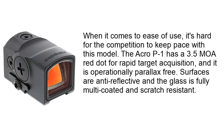When it comes to ease of use, it's hard for the competition to keep pace with this model. The Acro P1 has a 3.5 MOA red dot for rapid target acquisition, and it is operationally parallax-free. Surfaces are anti-reflective and the glass is fully multi-coated and scratch-resistant.